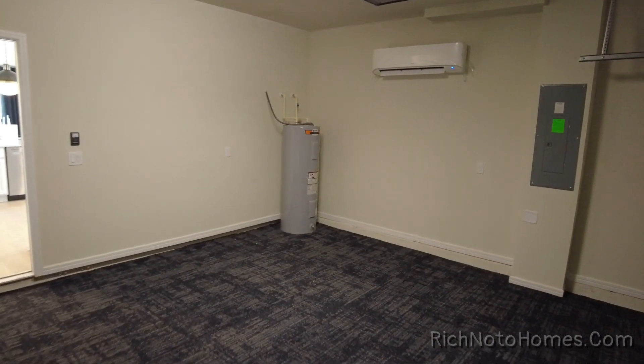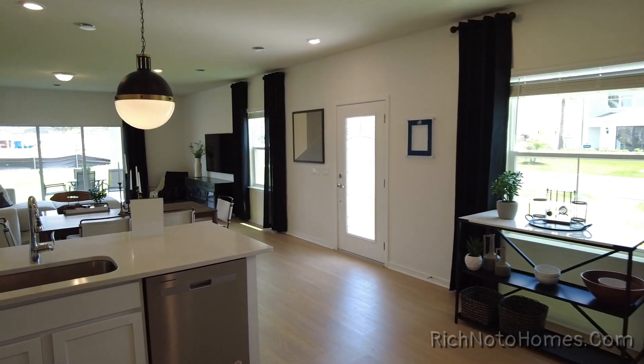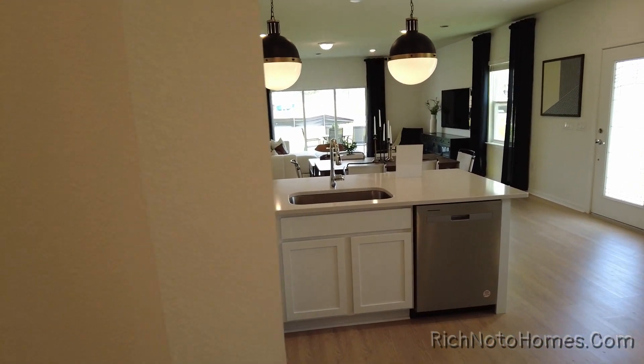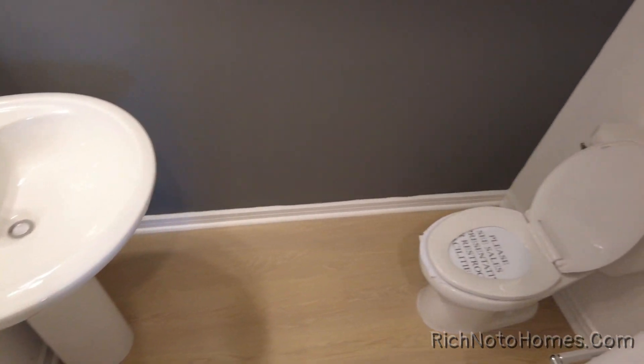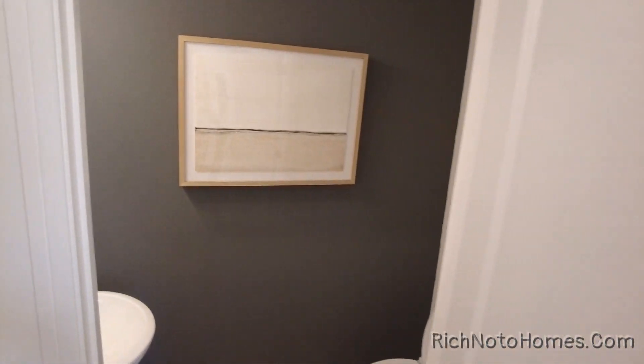It's nice that the hot water heater's outside as well. And here's your toilet and sink — it's a half bath.